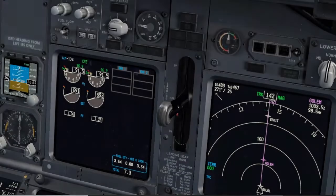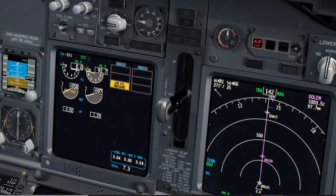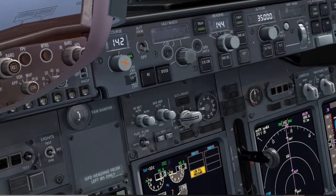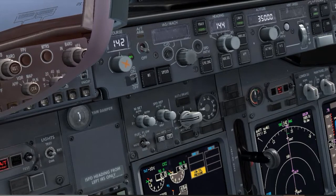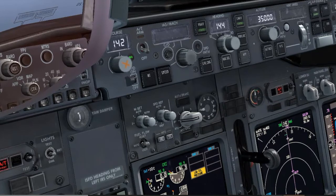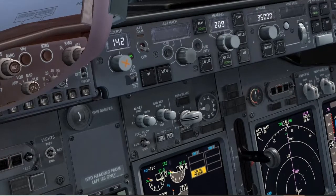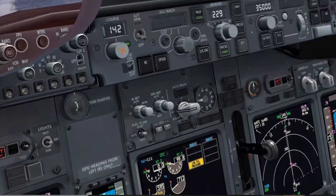Engine failure. Captain, we have an engine failure. Roger, Autopilot A command. The speed is dropping fast. Auto-throttle disengaged; I will set maximum N1 over the amber bug. Our contingency plan is to turn to the right. Heading selector, turning 90 degrees to the right. Heading 229 set. Checked.